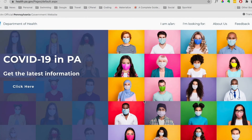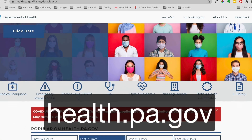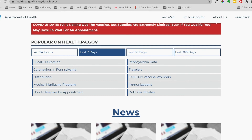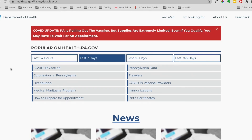So here we are at the Pennsylvania Department of Health website. Now if you're going to sign up for a vaccine online, this is where you're going to start. It starts off with this home page with the COVID-19 and PA latest info, things like that. I would suggest that most of the stuff on this page you can skip over — it's not that important.